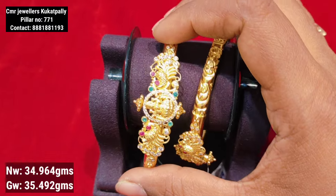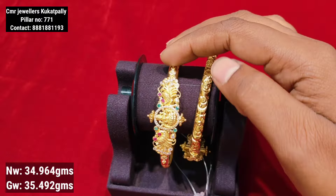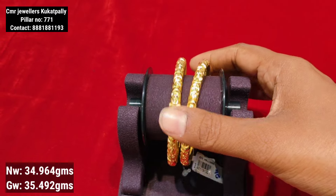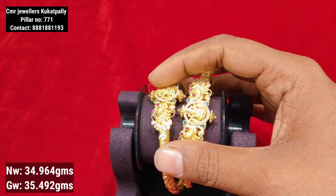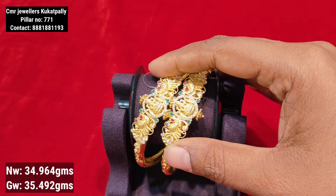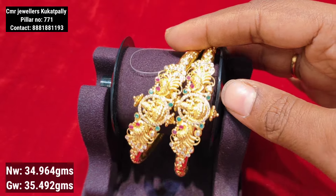If you have any pattern, peacock, or jewelry, it will be easy to match. It is an embossing style throughout the bangle. We can adjust up to 2 sizes of bangle. The look is very good.